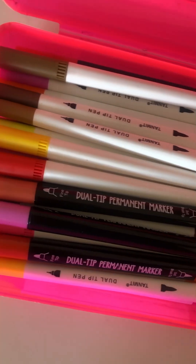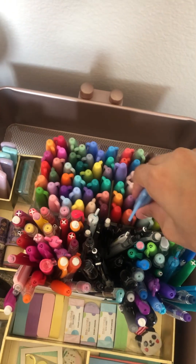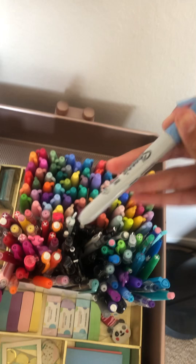On the stationery cart we have a pencil box which I filled with some brush pens, and the same goes for this other pencil box as well. The next thing we have here are some Sharpies.